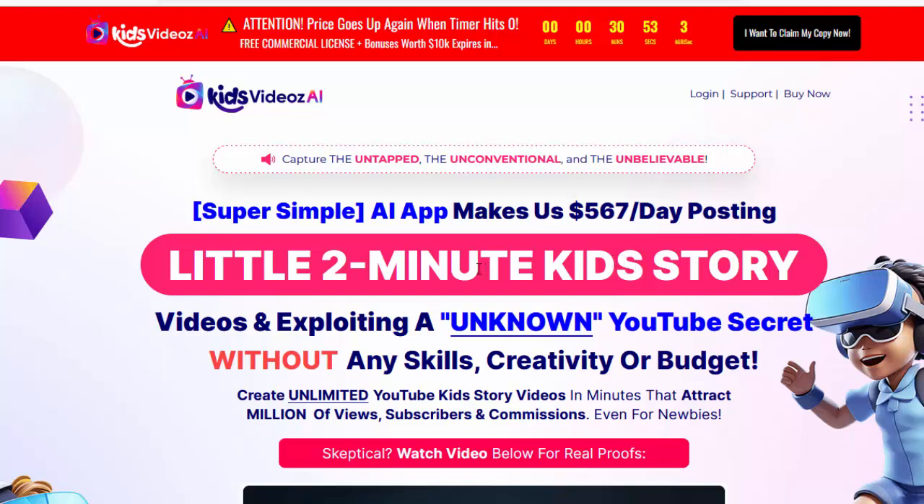Hello, welcome to my Kids Videos AI review. Capture the untapped, the unconventional, and the unbelievable.